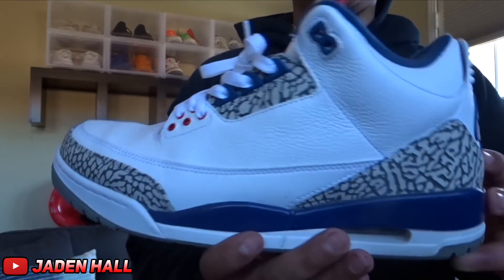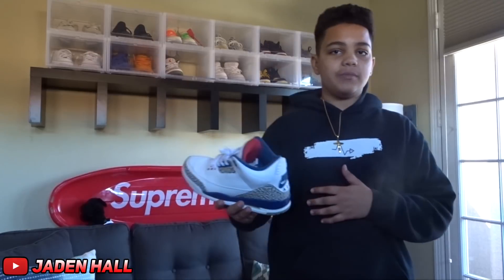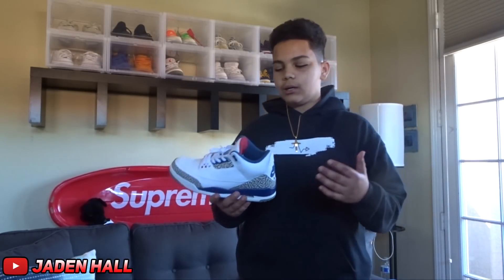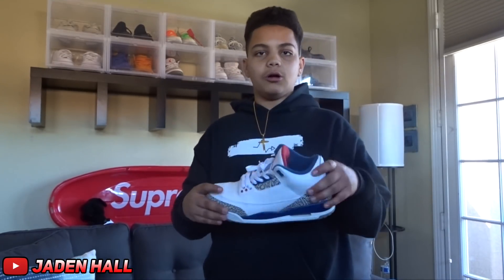For the next shoe, it is another Jordan 3 — it is the Jordan 3 True Blue. These are just a classic, same as the Black Cements; they go hand in hand. It's sort of like a USA theme and I really like these — just can't go wrong with them.